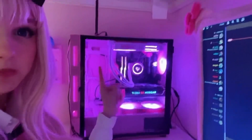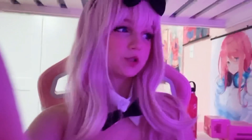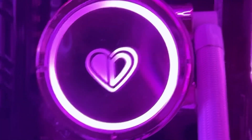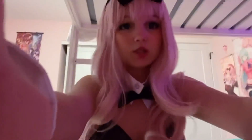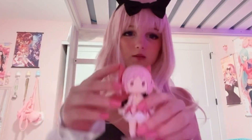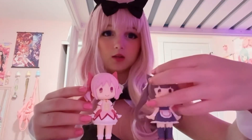I upgraded my computer! I don't have the best graphics card but I was thinking of selling the one I have and buying a 4070 Ti — a pink one is coming out. I have water cooling now and new fans. Isn't that so pretty?